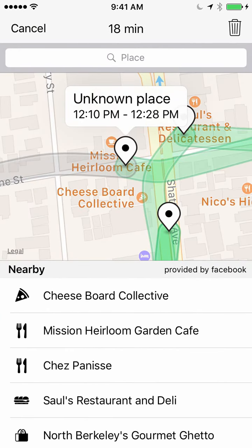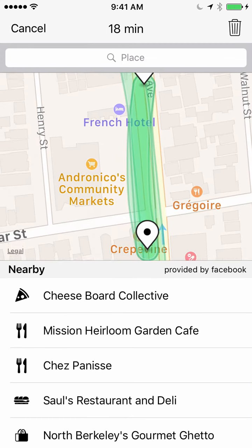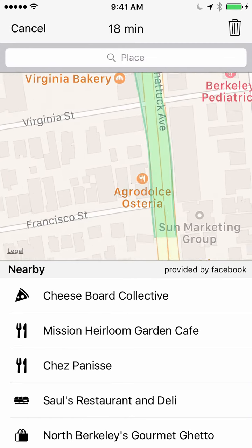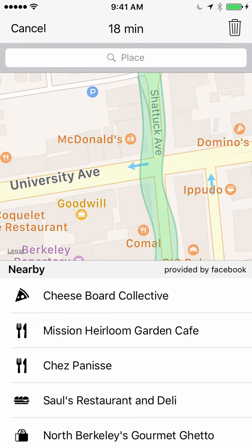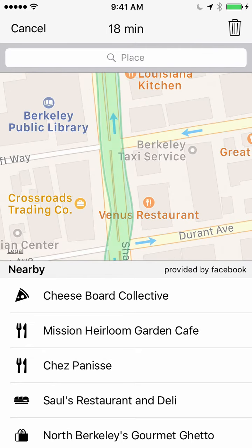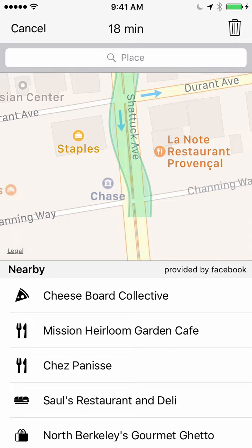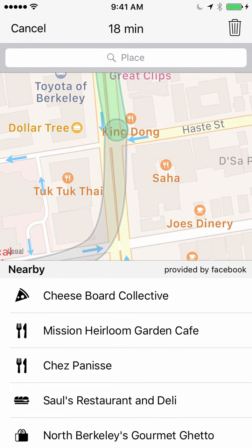Berkeley Sunday Streets covered about 17 blocks in Berkeley, with one end near the Gourmet Ghetto. If I look at the map, I can see all of my activity for the duration of time I spent in Berkeley. Each time I stopped, it dropped a pin. It identified when I was walking, when I stopped, and when I started walking again. If I go all the way to the end, I can see where the other end of Berkeley Sunday Streets was.